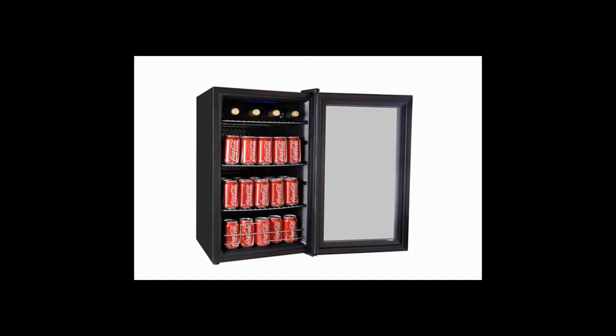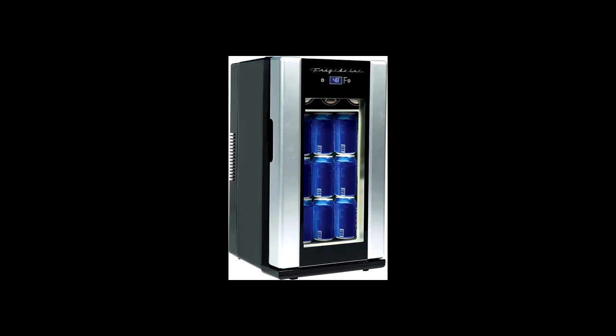It is environmentally friendly, free from noise pollution and vibration, so the environment remains calm and quiet. Number 3: Frigidaire EFMIS 567. The mini cooler is perfect for adding to your home.